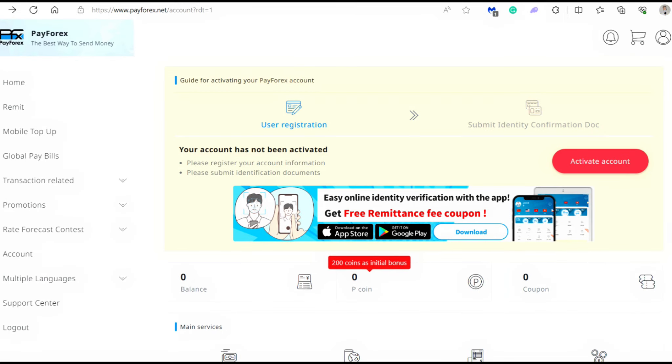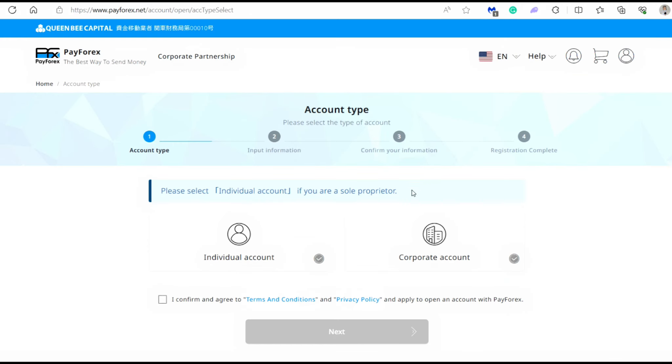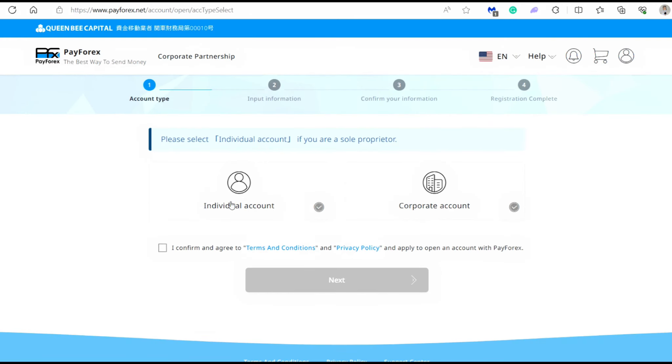Now that you're done with the initial registration, the next step is activating your account. You cannot send a remittance right away without activating your account and without verifying that you are the real person under this name. On the webpage, just click activate account and then choose individual account. Unless you're signing up for your company, this is what you should always click.